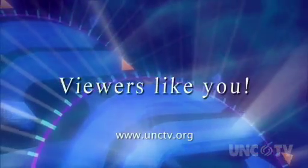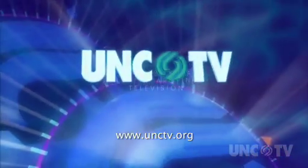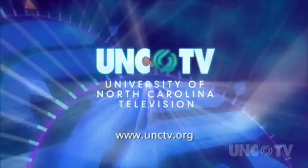Podcasts on unctv.org are made possible through the financial contributions of viewers like you, who invite you to join them in supporting UNC-TV.